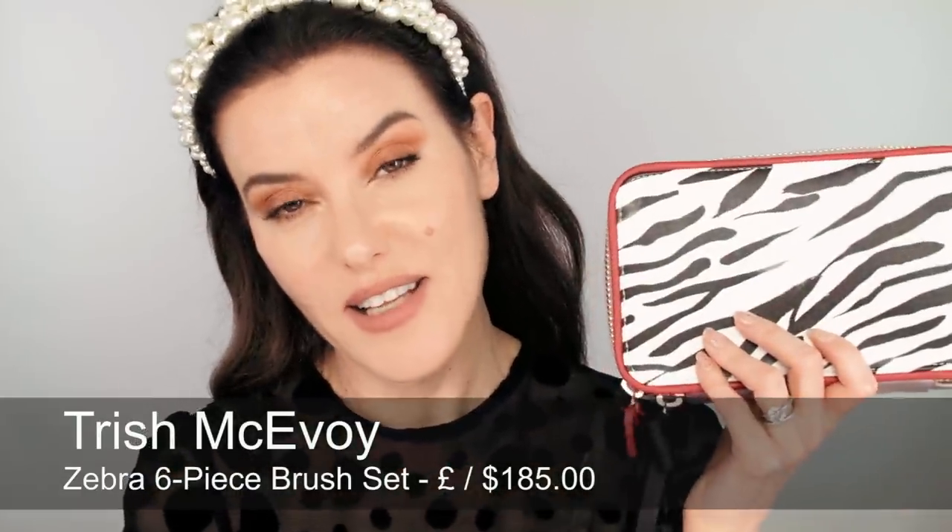The next kit I'd like to mention is the Trish McAvoy Zebra Six Piece Brush Set. Anything with a bow and a heart and I am sold — I love this bag, the lavender colour with the red and the bow. Inside it's like a really great organizer for traveling. You've got all your cruelty-free brushes — some really good face blending brushes, something for eyes, concealer, and lips. On the other side, you could put in sponges or cotton buds. If you want a really nice brush set that looks great for traveling, this is a really cool set.